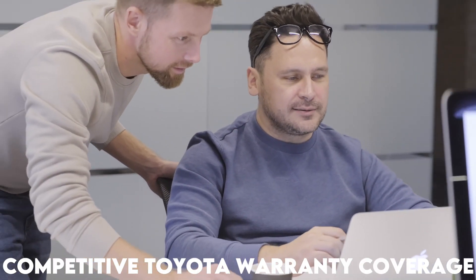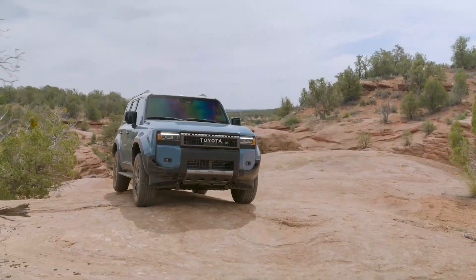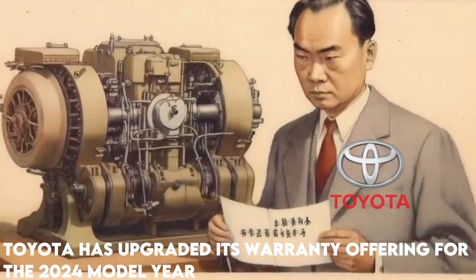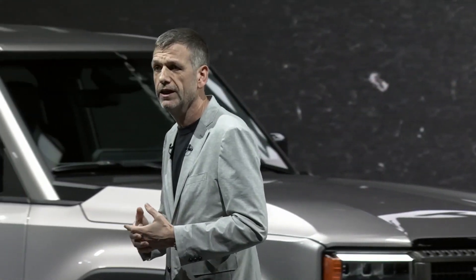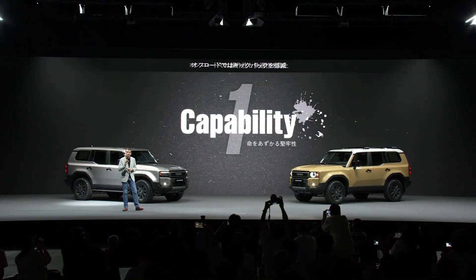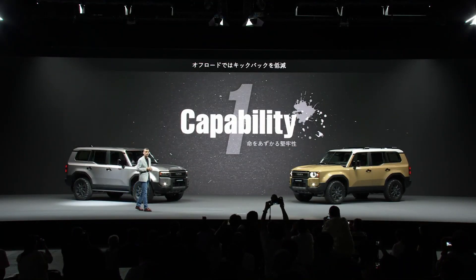To provide Land Cruiser owners with peace of mind, Toyota has upgraded its warranty offering for the 2024 model year. Impressive limited warranties of 3 years or 36,000 miles, 5 years or 60,000 miles for the powertrain, 8 years or 100,000 miles for the hybrid, and 10 years or 150,000 miles for the battery are all included with the 2024 Land Cruiser.